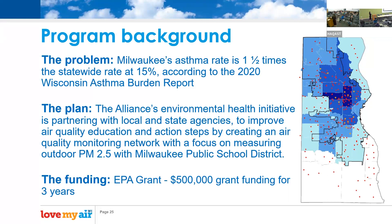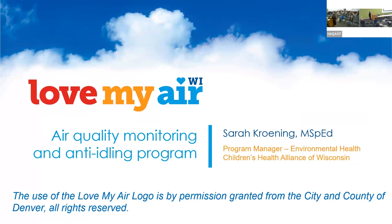We are specifically measuring outdoor PM2.5 and are connected with the public school district in Milwaukee. Through this process, we learned of Love My Air Denver, a program that has been in place for a couple of years working with school districts. They have been an amazing partner, sharing resources and encouraging us to use their tools and program outline for implementation in Milwaukee.